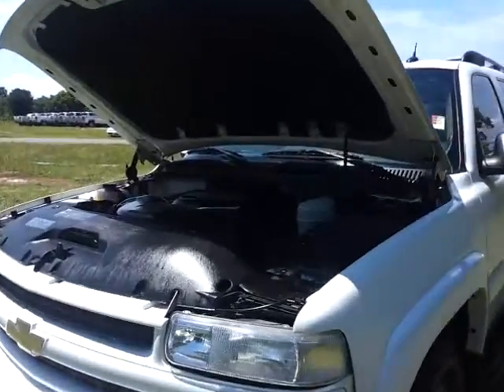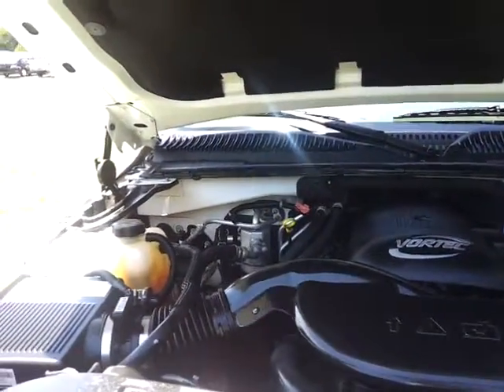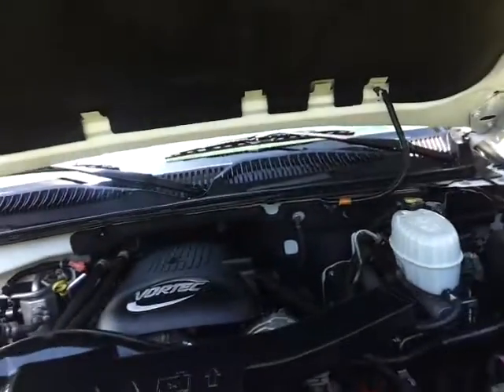It's got the 5.3 Vortec V8. We have fully serviced this vehicle, and this vehicle was actually bought new at our Chevrolet store here right in Murfreesboro, Tennessee.